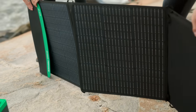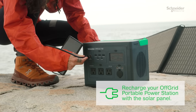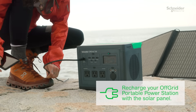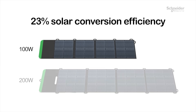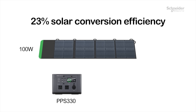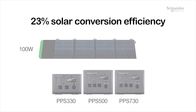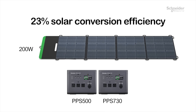Paired with our high-efficiency solar panels, you can harness the endless energy of the sun. Our off-grid solar panels all come with a DC cable, so all you have to do is plug it in. Our solar panels boast 23% solar conversion efficiency. Our 100-watt solar panel is compatible with the PPS 330, 500, and 730 models, and our 200-watt solar panel is compatible with the PPS 500 and 730 models.